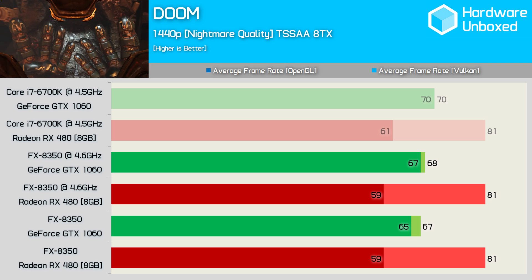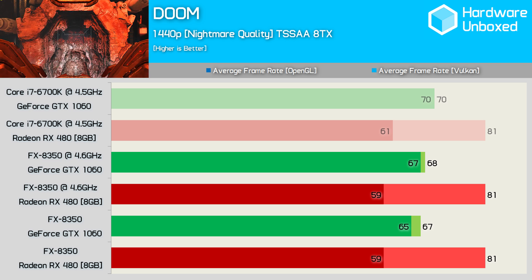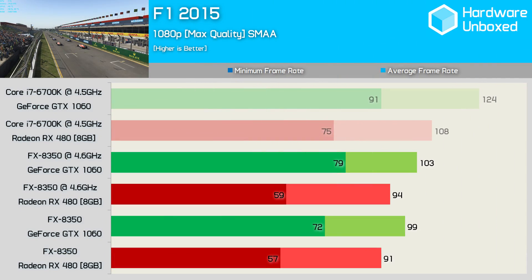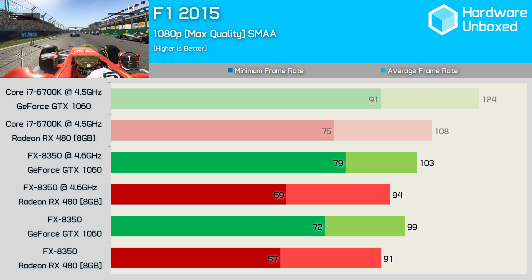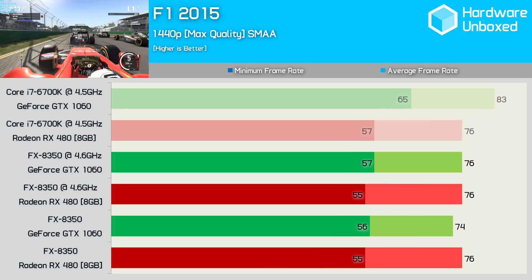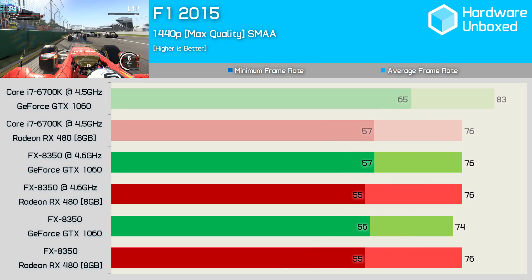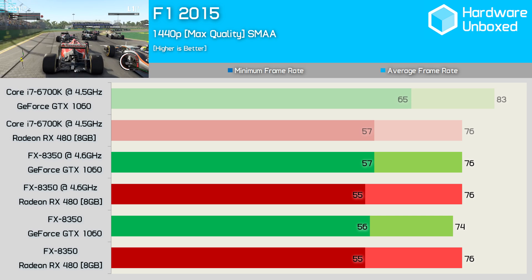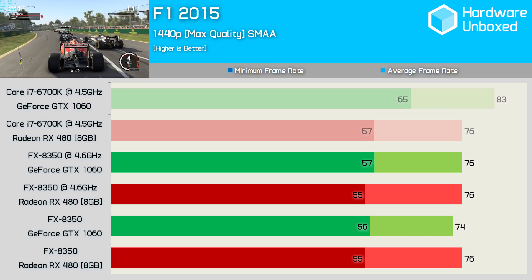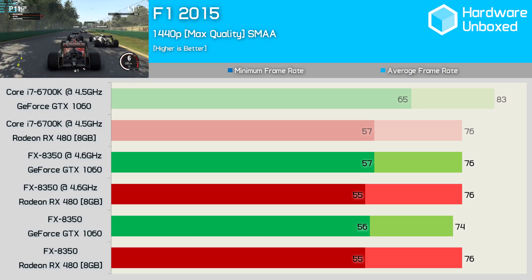F1 2015 isn't a hugely CPU demanding game, though the in-game benchmark does feature a full grid of AI controlled cars, which no doubt uses up some system resources. The performance trends on the FX8350 are similar to the 6700K for both GPUs at 1080p. Moving to 1440p we find it's only the GTX 1060 that drops in performance, though to be fair it wasn't CPU limited on the 6700K. In any case, the 1060 and RX 480 deliver the exact same performance on the FX8350 in F1 2015.